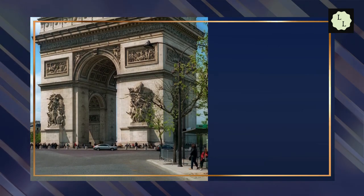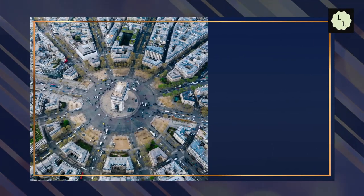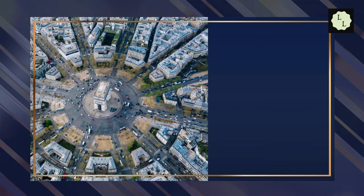Admission to the Arc de Triomphe starts at around 13 euros. The Arc de Triomphe is located at Place Charles de Gaulle, 75008 Paris, France. Restaurants close to the Arc de Triomphe include Victoria Paris, Restaurant Oxte, and Restaurant La Drugstore.